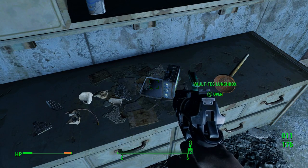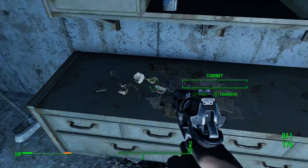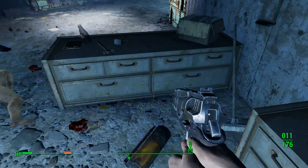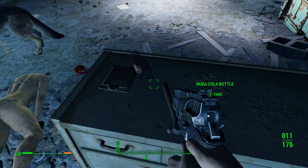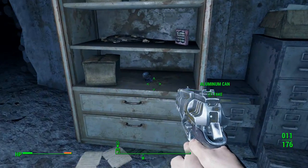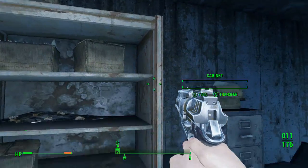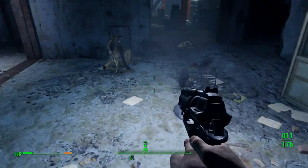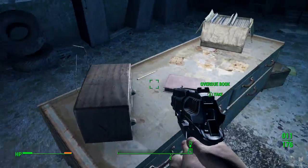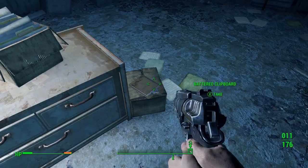Baltic lunchbox. Bubblegum. Plunger. Turpentine. Nice. Overdue book. Cool. It's good to have those. I need to track down the library.